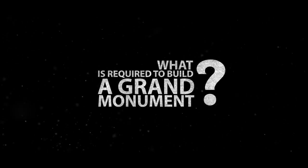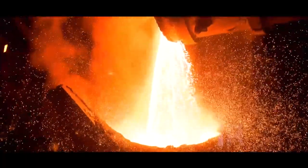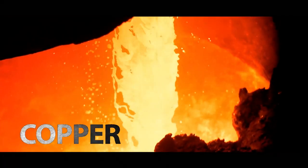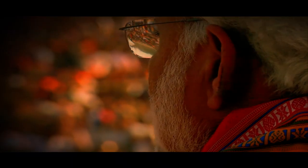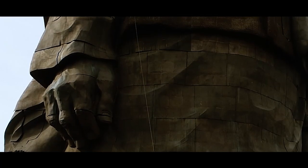What is required to build a grand monument? Tons of concrete, iron, copper, and an even stronger intention. When the person's stature is grand, the statue should be equally grand.